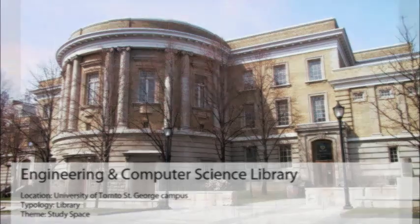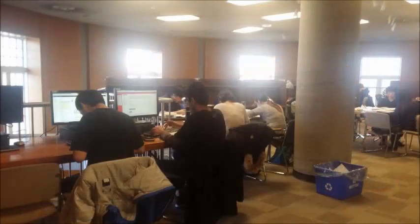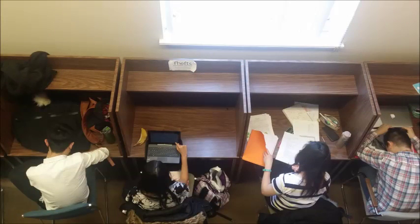The Engineering and Computer Science Library is located in Toronto and is part of Sanford-Fleming Building. The building consists of many windows that offer natural light, and the library was designed so that the study area and work area is well balanced.